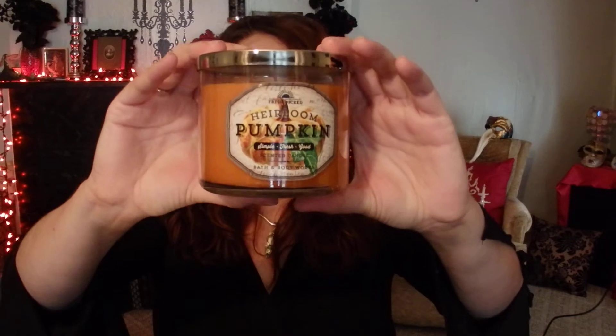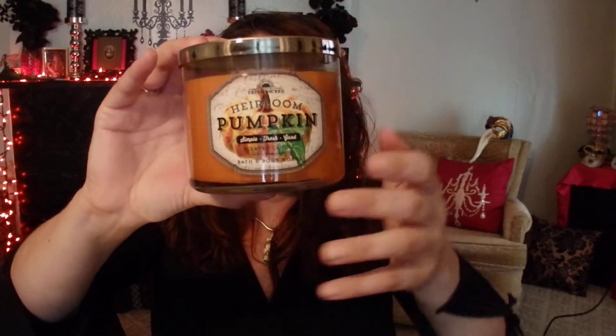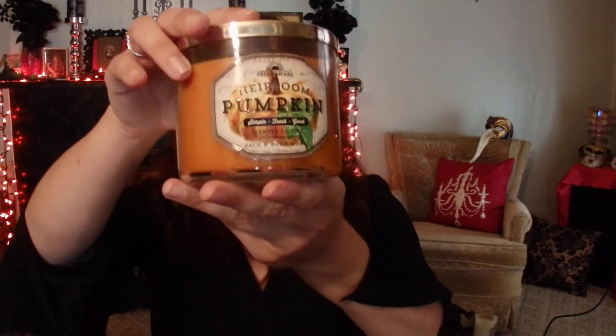The next candle I got is Heirloom Pumpkin, which I'm going to burn this fall. It has notes of fresh pumpkin, nutmeg, and brown sugar. It just smells like a fresh pumpkin with a teeny bit of brown sugar in it. I love it — I can't wait to burn this fall.